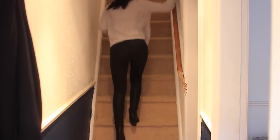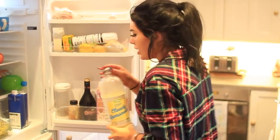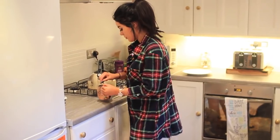I headed upstairs to get changed, because my favorite thing to do when I get home is get changed. Then I headed back down to the kitchen and grabbed myself a cold drink because I'd made myself out of breath.